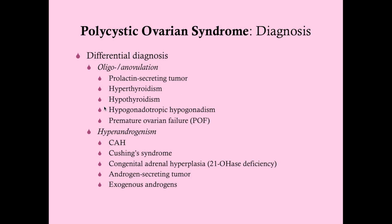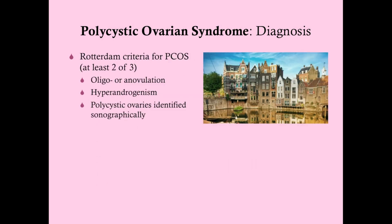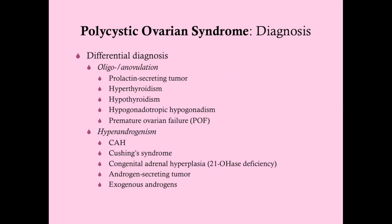So this is our differential. If a patient has both oligo-anovulation and hyperandrogenism, you're almost certainly dealing with PCOS because there's not much overlap, and you've satisfied the Rotterdam criteria — at that point you really don't need to do an extensive differential.